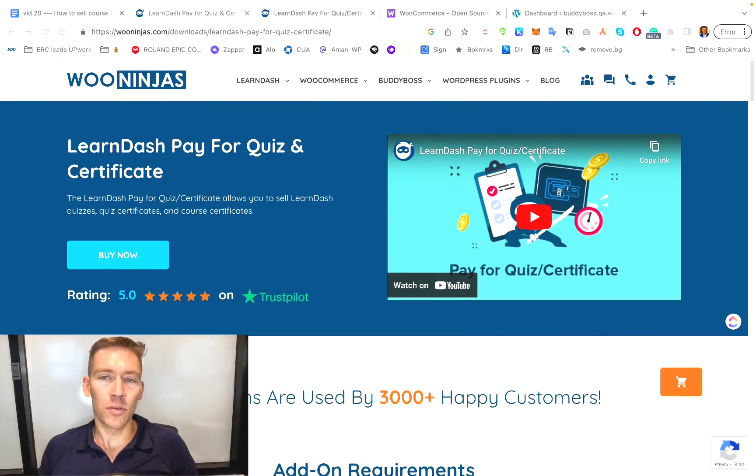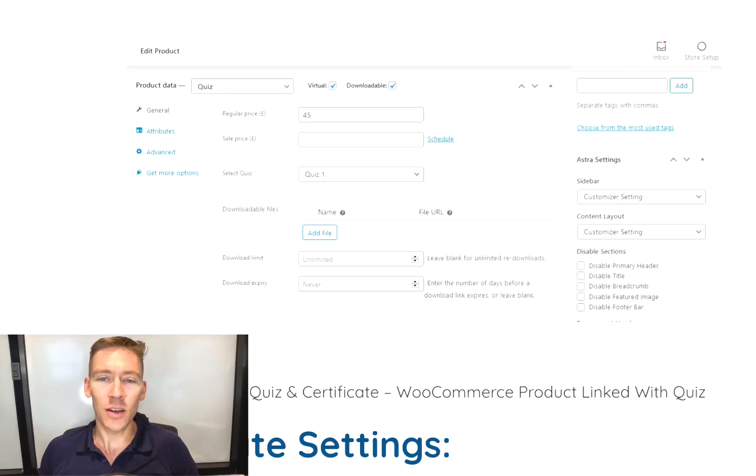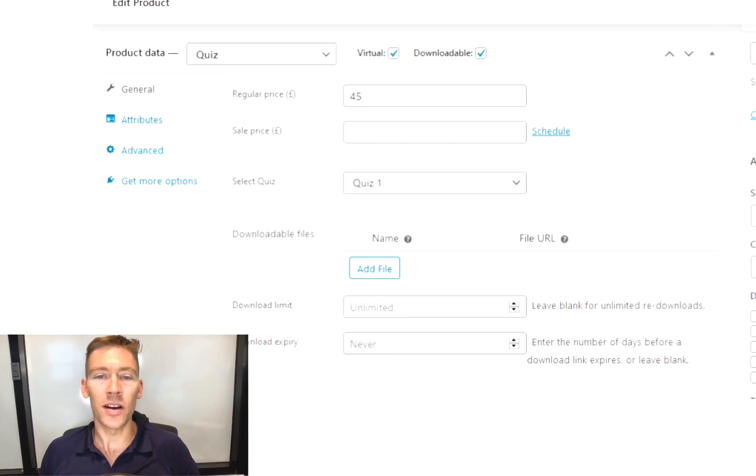So here is the actual plugin or add-on. The add-on allows you to accept payments for both LearnDash certificates and access to quizzes. Additionally, you have the option to offer your certificates as WooCommerce products. You can select which course certificates to offer for sale from the course certificates page, and you can also select which quizzes would be available for purchase from the quiz settings page. The product data is the quiz and you're choosing a price — you can even do a sale price — then you're selecting exactly which quiz and attaching files. This is what your WP admin back-end interface would look like for that specific plugin.